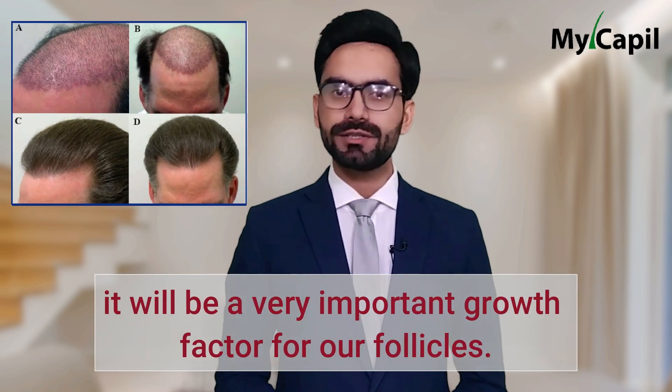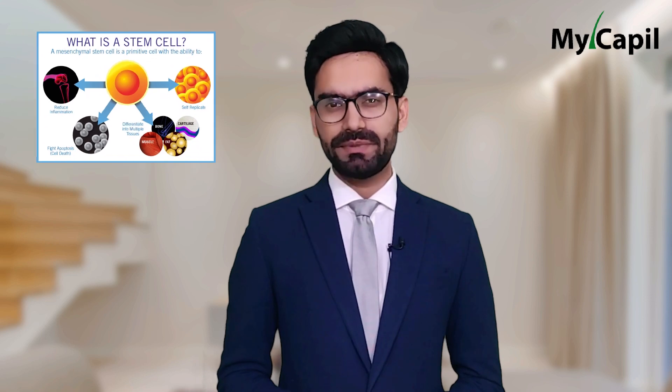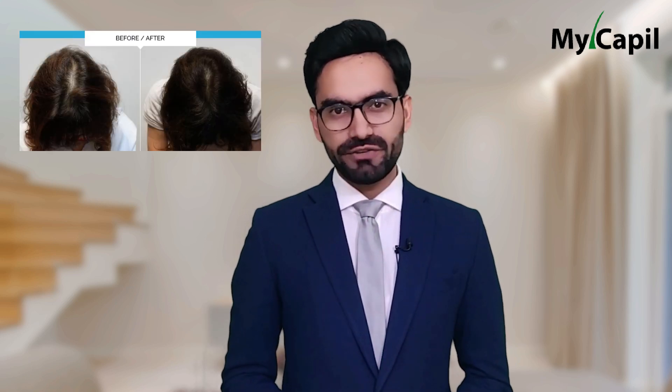Stem cells will be a very important growth factor for our follicles. We must also take into account that when we age, our hair stops responding to chemical stimuli, which also hinders hair growth. But with stem cell therapy, the new cells send chemical stimuli to the hair, which allows hair regeneration, giving our hair a more rejuvenated look.